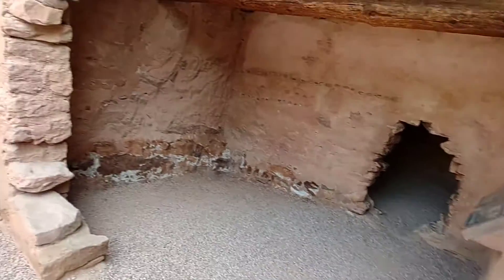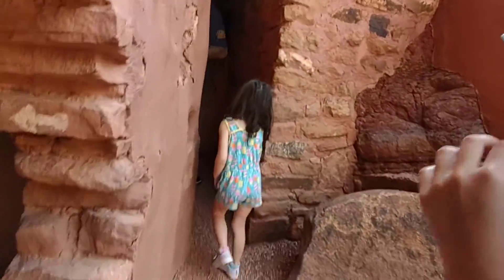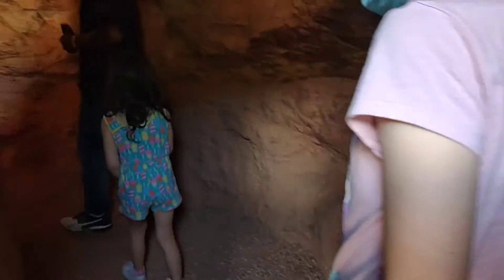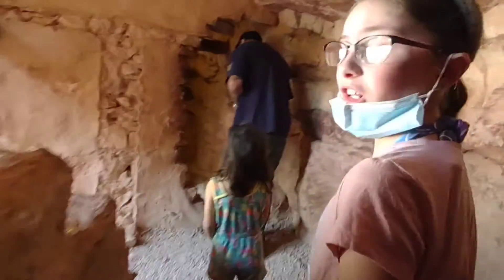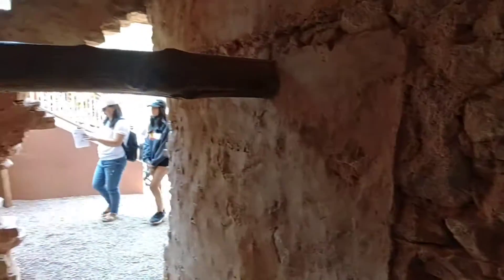Are we alone? There probably were already little caves here, and then they made them into rooms.